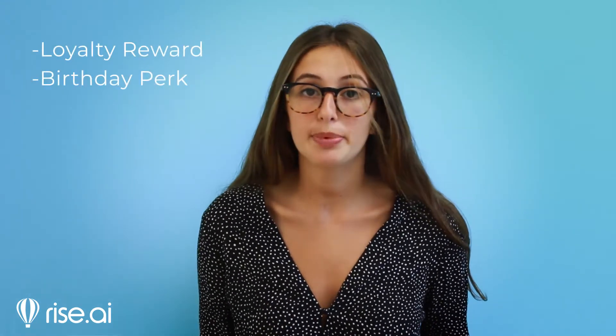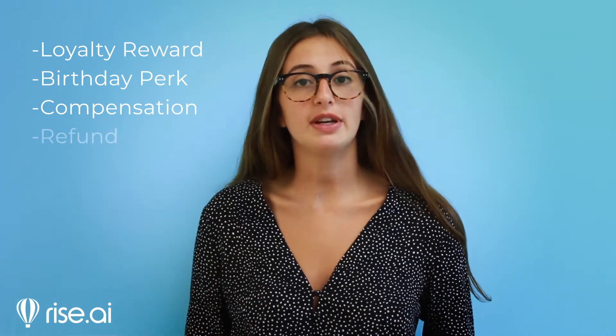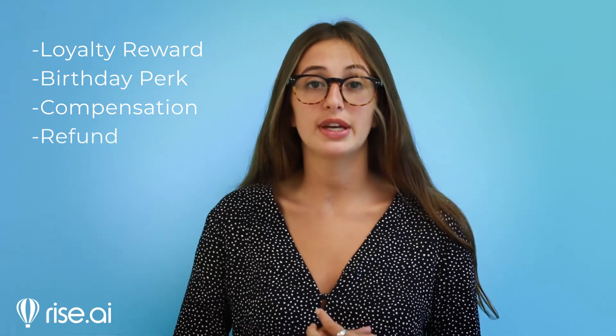Store credit is a value that you offer your customers that they can use in their next purchase in your store. This value is equivalent to your currency in your store and can be sent out on any occasion you see fit — as a loyalty award, birthday perk, compensation, or even as a refund instead of returning the cash to your customer's credit card.